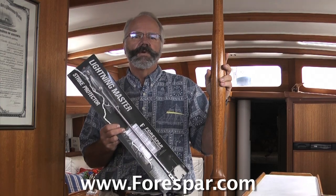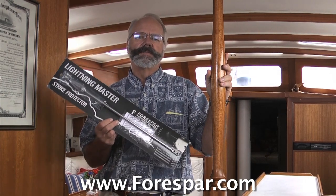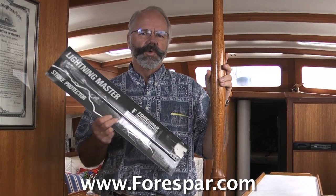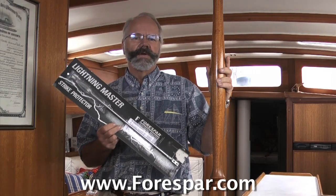But of those violent forces of nature, lightning is the only one that is economical to protect ourselves against. We've all seen the damage that a lightning strike can do to trees, telephone poles, and buildings. So why would it be any different on your boat?